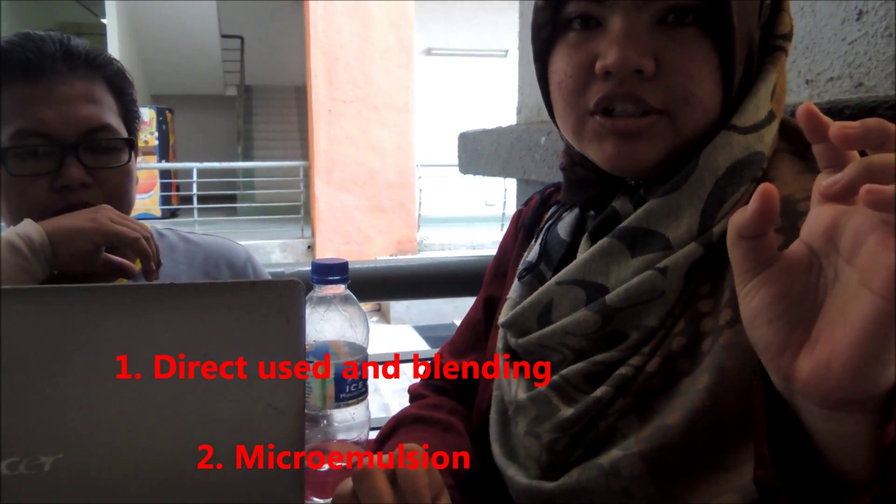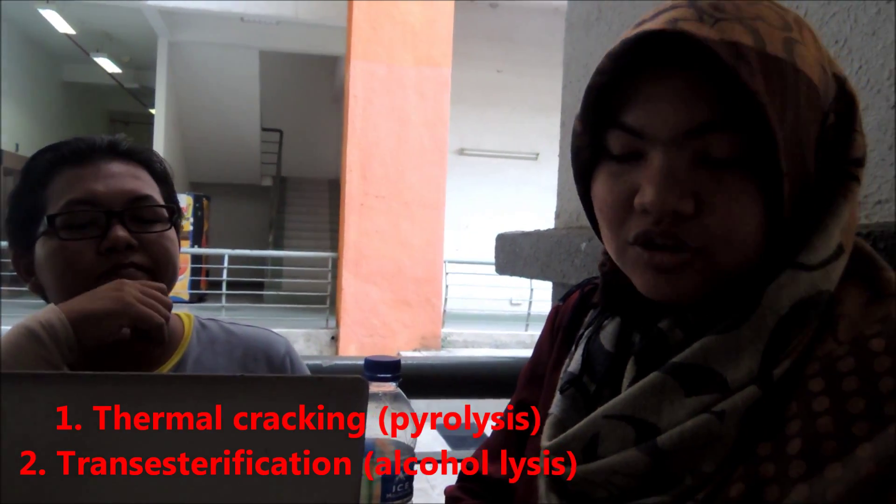How do you produce biodiesel from the waste? There are two ways of production: direct use and blending, and microemulsion. We don't use direct use and blending because that uses food production. We use the microemulsion method, which has two types: thermal cracking, also known as pyrolysis, and transesterification, also known as alcoholysis. We chose transesterification because pyrolysis is difficult to characterize due to the variety of reaction pathways and products. We chose transesterification using alcohol to separate the fat from the palm oil.